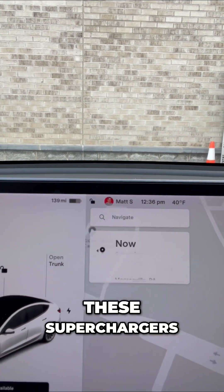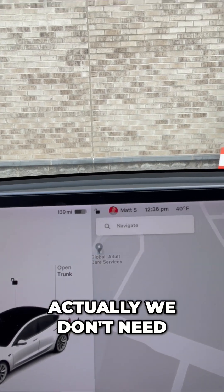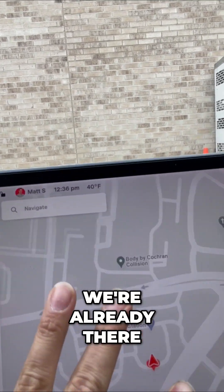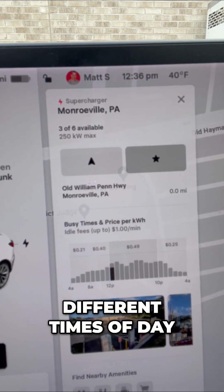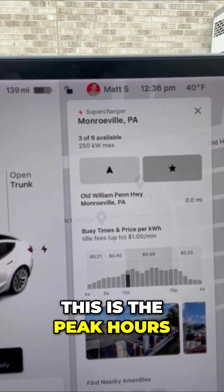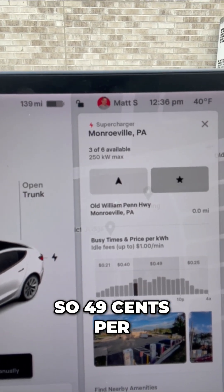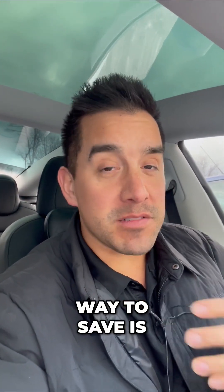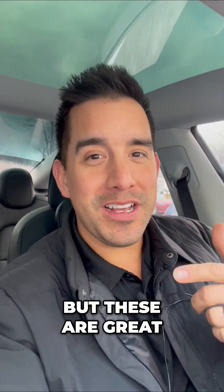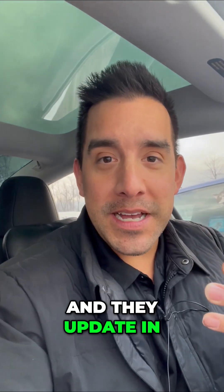Now the thing you might not know about these superchargers — I can zoom in and check this out. There are different prices for different times of day. This is the peak hours, so 49 cents per kilowatt hour. The way to save money is most people charge at home, but these superchargers are great and they update in real time.